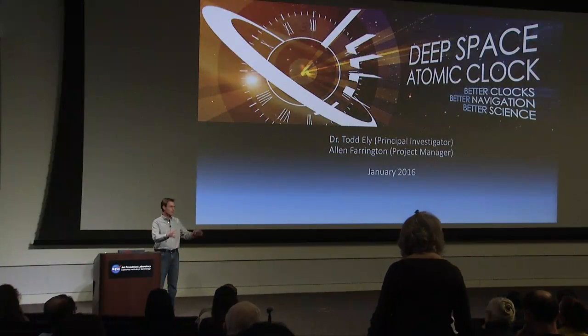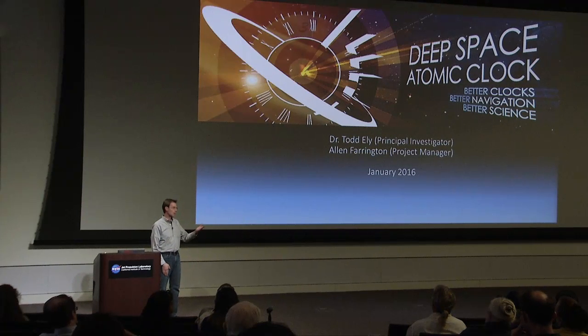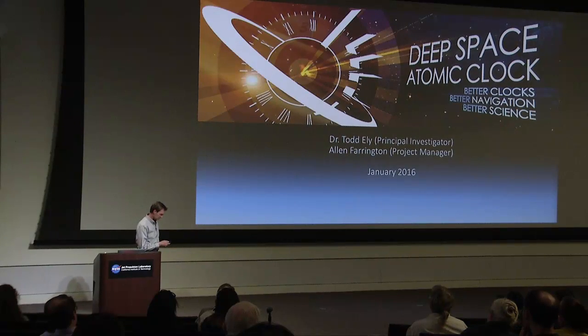Thanks, Mark. Thanks all for coming. Alan and I are pretty excited to talk about the Deep Space Atomic Clock Project today. The Deep Space Atomic Clock Project is developing an advanced prototype of a new type of atomic clock that we hope to demonstrate in low-Earth orbit beginning in the near future. The atomic clock can tell time very accurately, but that's not how we intend to really use it for navigation and science. Over the course of the next hour or so, we'd like to talk about how clocks and time play an integral role to the navigation and science that we do in deep space, and to begin that, we have a little video to set the stage.